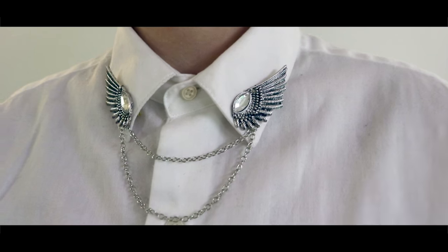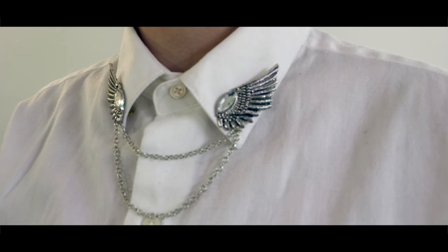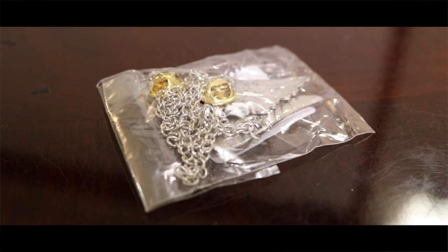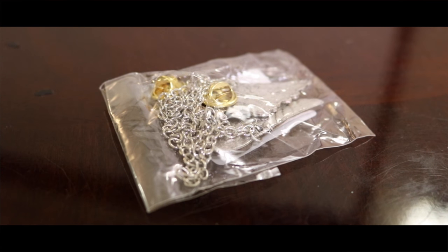The first one I'm going to open is these cuff things that go in, like, your collar. They're really cool — they're angel wings. They look like they're made out of a silvery-looking metal chain, and they have these little gold backings to them. They look like the pins that you get that you put on your backpack — kind of like those.